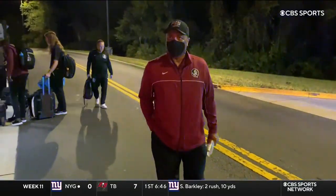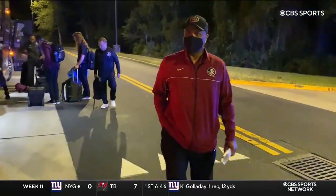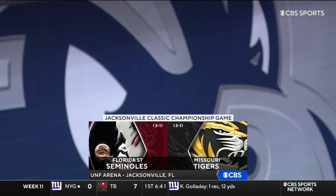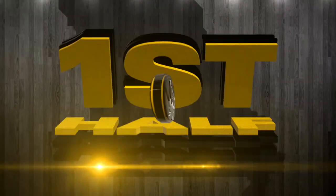As Leonard Hamilton strutting his way into the arena, his Florida State Seminoles getting ready, trying to take that inaugural Jacksonville Classic against the Missouri Tigers.